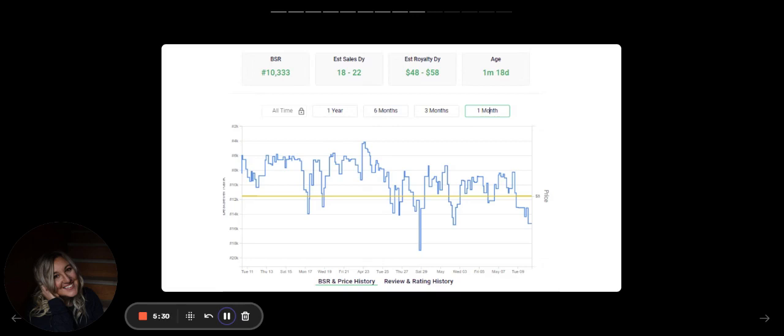You can see the blue line is the BSR ranking and the yellow line is the price — they've never raised the price. If I were them, I'd raise the price. Instead of $7.99, I'd make it $8.25. I want more profits to scale, I want more people to get this coloring book, and if it's priced accordingly you can do that.